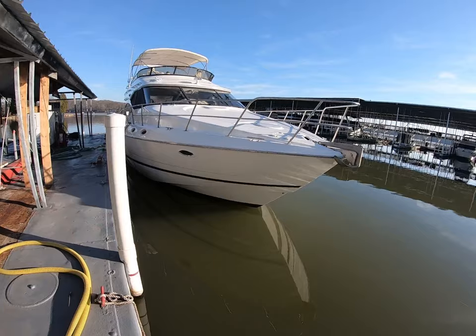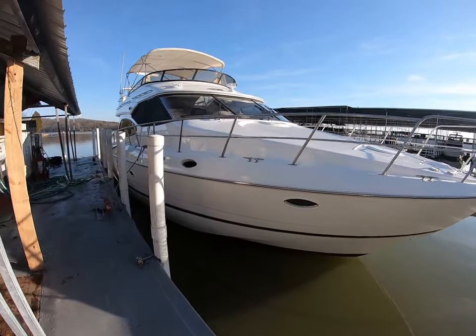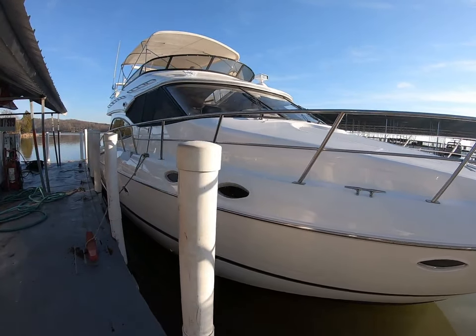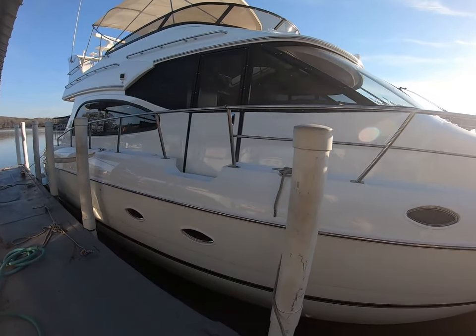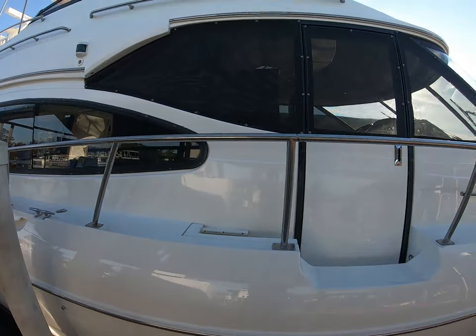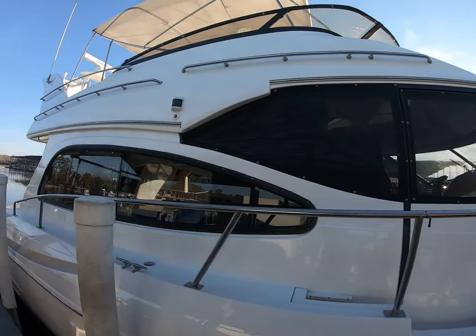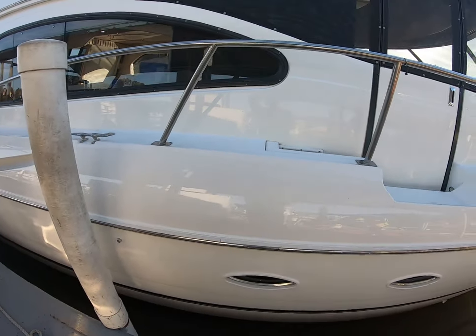This is a 1999 Cruisers 5000 Sedan Sport located in Knoxville, Tennessee. The boat has always been a freshwater boat — started off on the Illinois River, went to Lake Michigan, and now resides in Knoxville, Tennessee. You might tell from the gel coat the condition of it: it has never seen salt, and is in excellent condition.